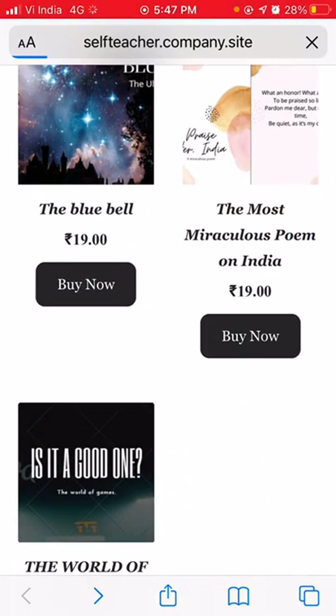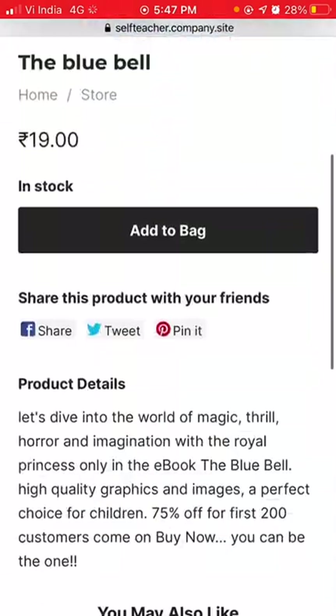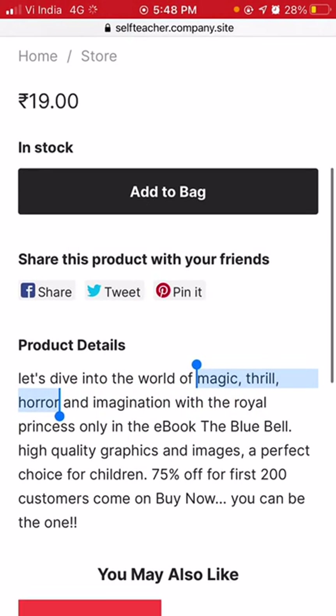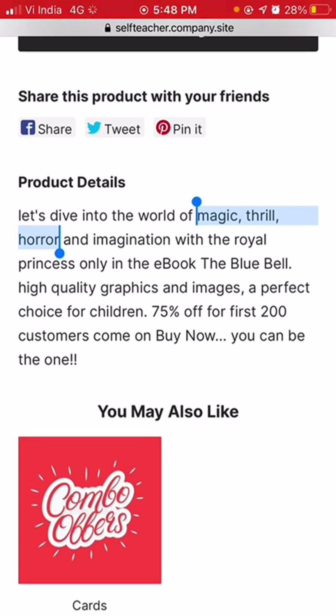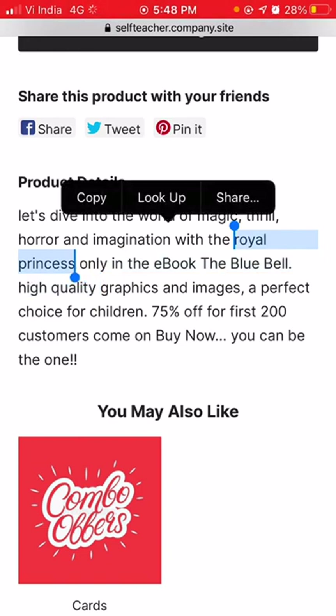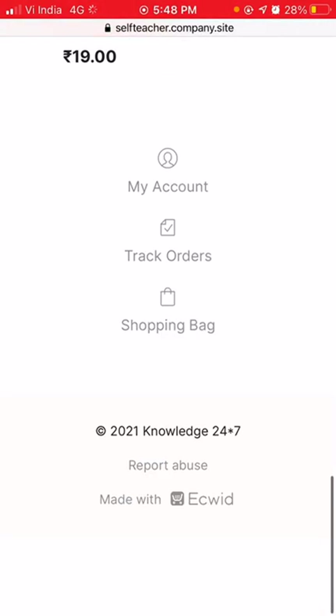The next product is 'Blue Bell,' which appears to be a short story e-book. There is only one picture. The description says: 'Let's dive into the world of magic, thrill, horror, and imagination with the royal princess.' It features high-quality graphics and images, and is described as a perfect choice for children. The early bird offer is still valid here. It looks something nice.